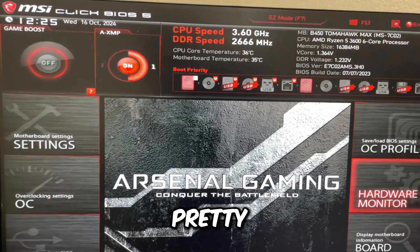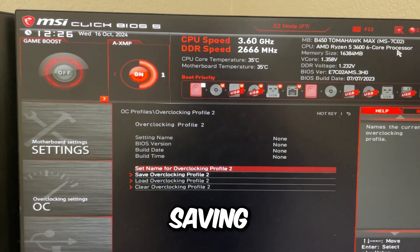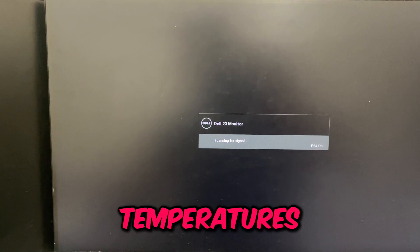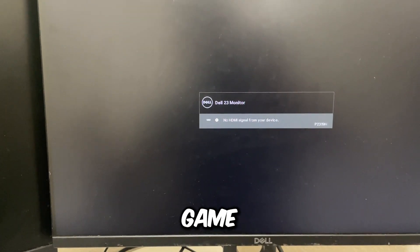That's pretty much it for the AMD BIOS settings. What I recommend is saving this as an overclocking profile, then pressing F10 to save and exit. Ideally you'd then want to check your temperatures — just like we did in the Intel BIOS optimization video — load up a game and check your temperatures using HWiNFO64.